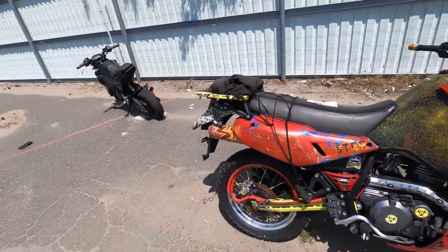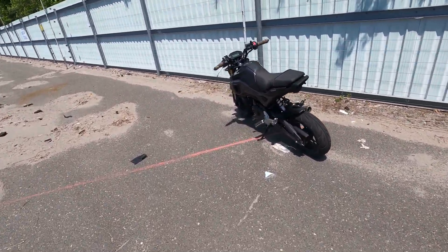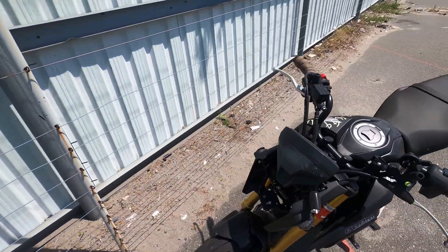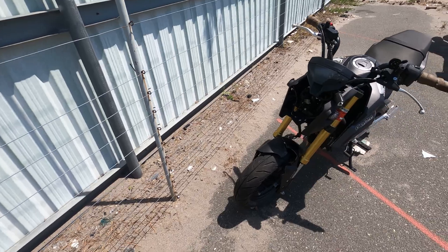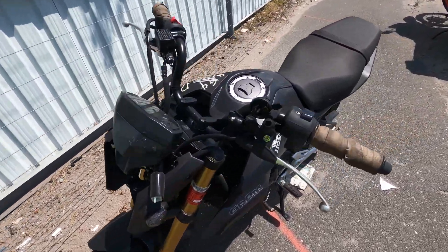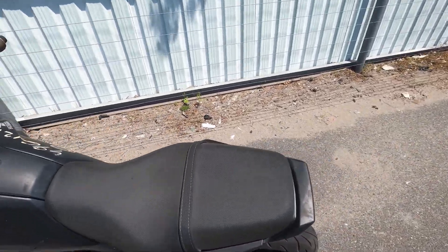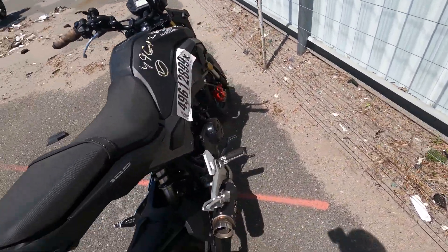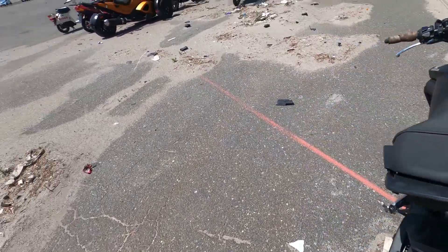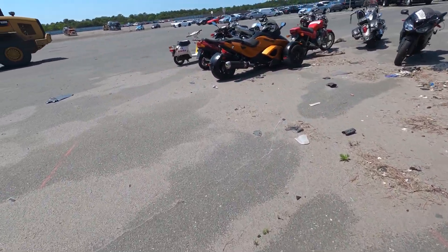Moving on to the Honda Grom 125. These bikes are fun but they're slow. I know a lot of people do a lot of stuff to them. It needs a headlight, front fender, grips got some weird tape on it — but it's not bad. A little pipe on there, red calipers, that's nice. Big brake setup. Got the Can-Am over here.